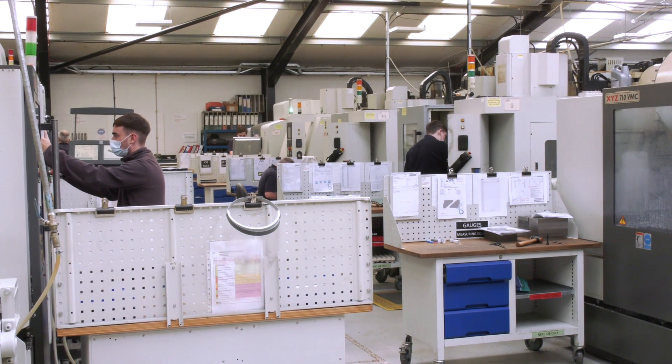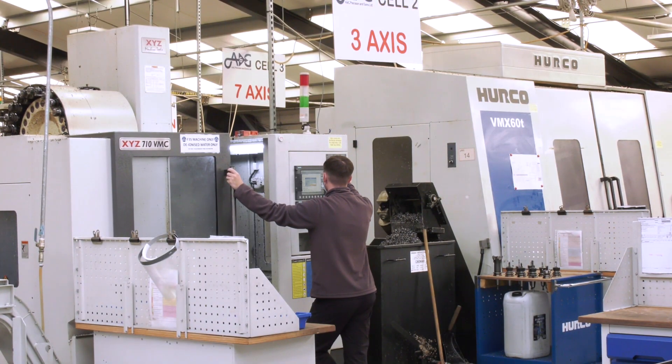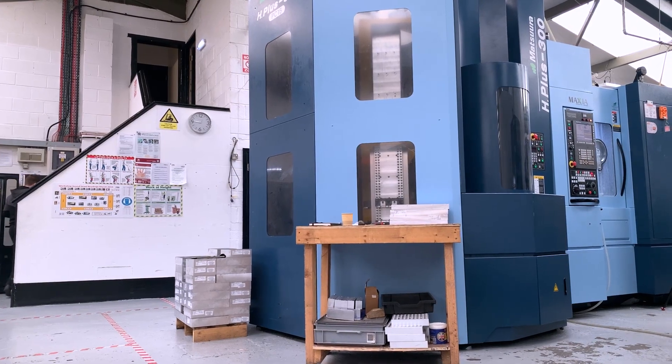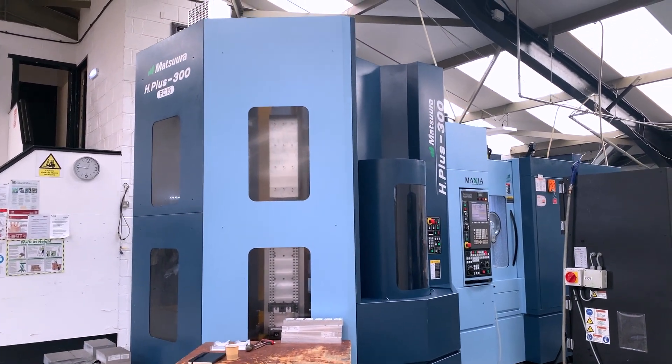We've got quite a reputation for apprentices. We've always had them — we used to take them on every two to three years — but in 2014 we realised that skill was hard to get hold of, it was a dying breed in engineering. So we committed to 16 apprentices from 2015 to 2019, and in 2020 we took two more on. That's 18 apprentices over five years, and 12 of them are on our management team today.